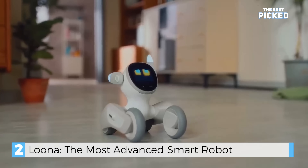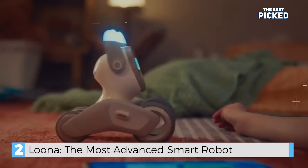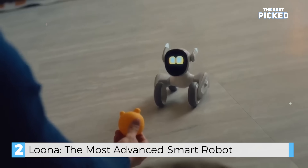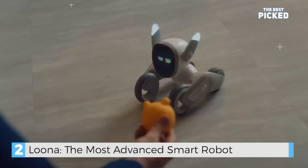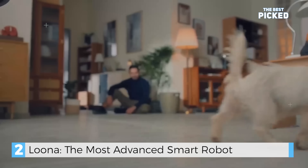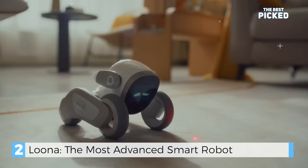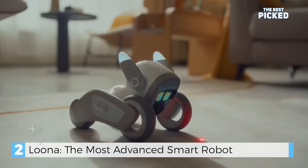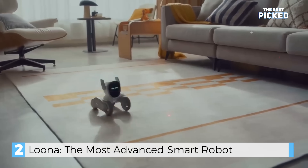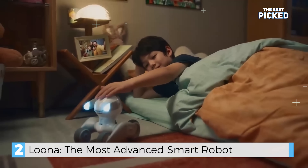Whatever she feels, Luna will let you know with her eyes, ears, and legs. She loves to fetch a ball and is also a master laser light chaser. Luna is ready to go to sleep next to you, and tomorrow she'll wake up with you.